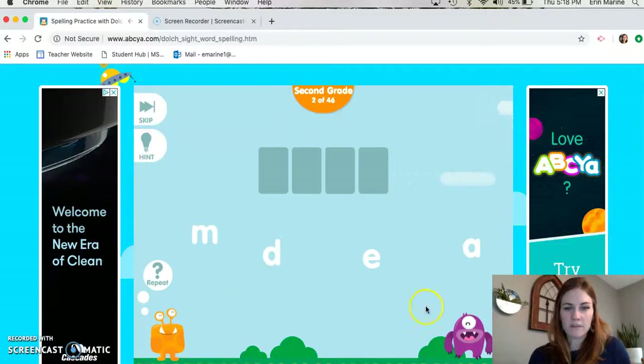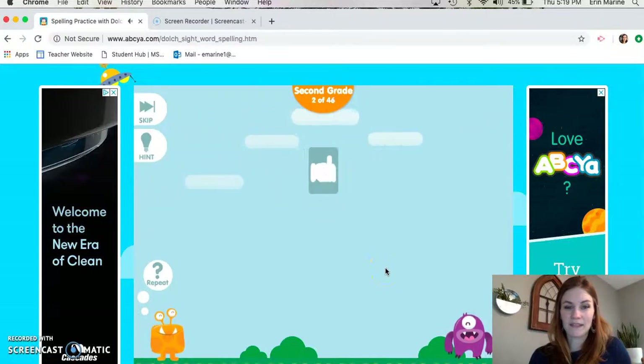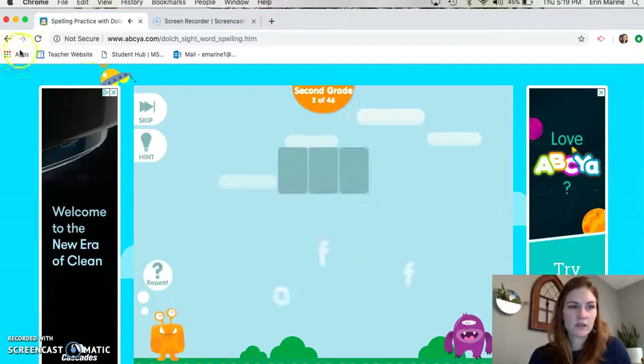I think I know this one. M-A-D-E, and that's the sneaky silent E at the end. M-A-D-E. Made — got it! Okay, so that's how this game goes. I want to show you another one we'll be using today in workshops.